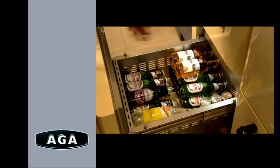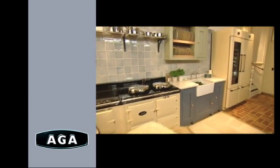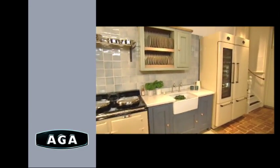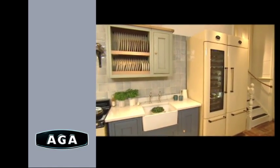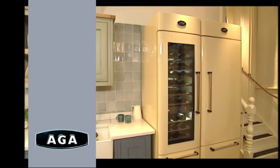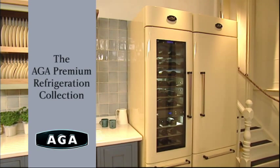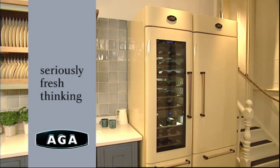Using the same technical skill and hand craftsmanship as the iconic AGA cookers, AGA now gives you the perfect chilling environment for the ingredients you choose — the ultimate food and wine storage system. A system that will perfectly complement your AGA cooker. This is the premium range from AGA's new refrigeration collection. And this is seriously fresh thinking.